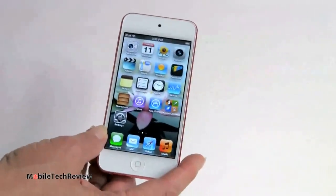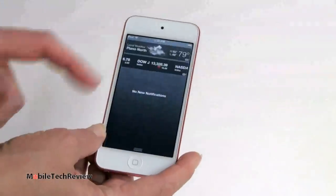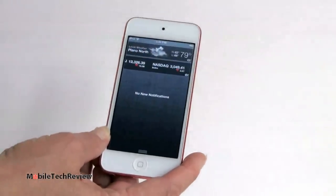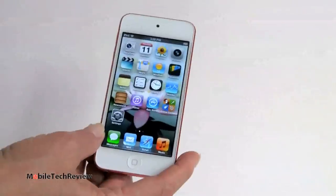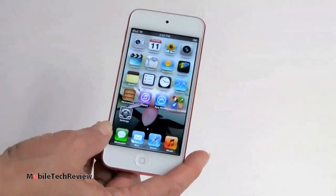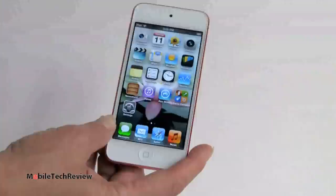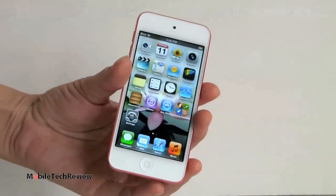Other iOS 6 goodies are here. Besides the new Passbook app and Siri, there's the Notification Center running up top just like on an iPhone. We have iMessage on board — you don't need an iPhone to use iMessage. It can also do AirPlay mirroring if you have an Apple TV.